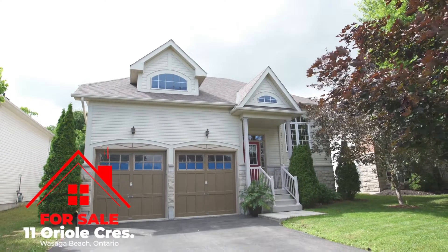Hello. Are you looking to move to one of the most popular subdivisions in Wasaga Beach? A home where you can walk to stores, restaurants and of course the lake. I'm Andrew McKea, Remax by The Bay Brokerage, and this is Eleven Oil Crescent, Wasaga Beach.